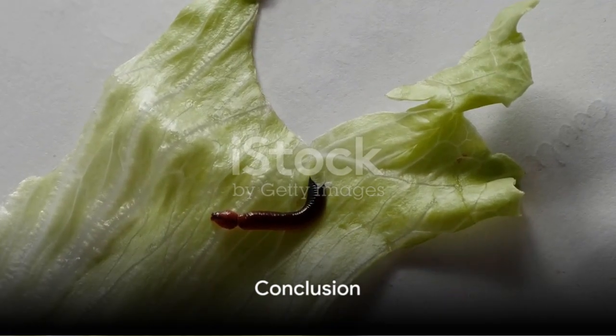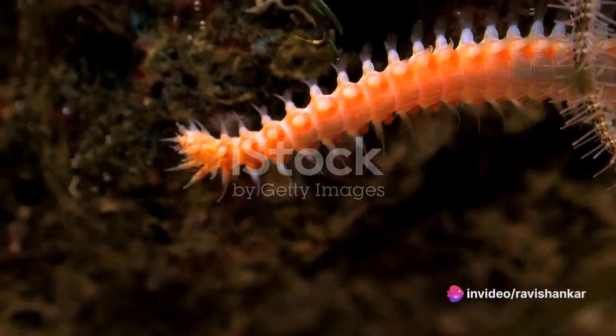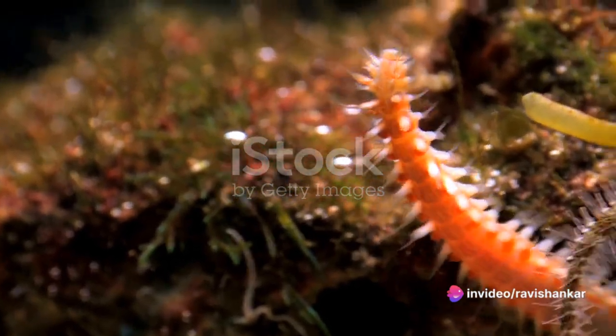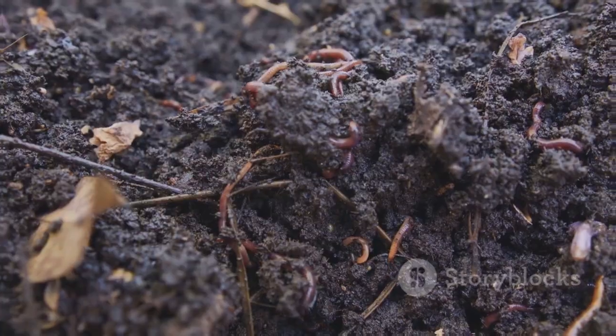In summary, the velvet worm is a fascinating creature with a unique biology and ecological role. Its velvety appearance, unique hunting mechanism, and ancient lineage make it a captivating study. Understanding these creatures and their habitats not only adds to our knowledge of biodiversity, but also provides valuable insights into ecosystem health.